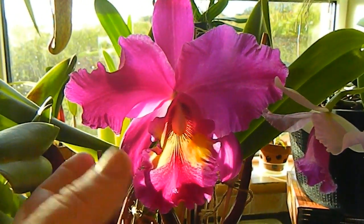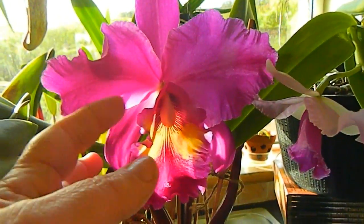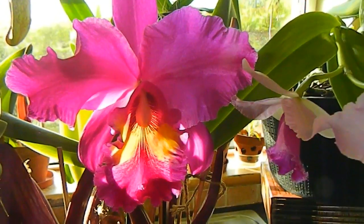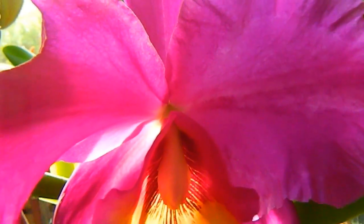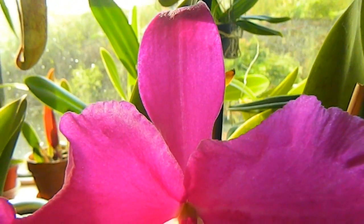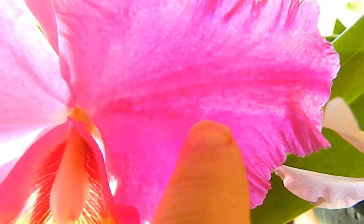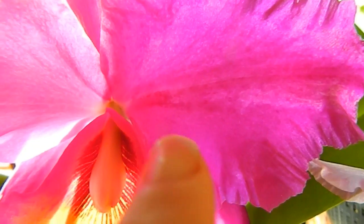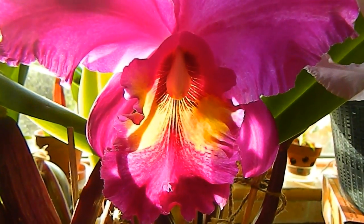This is a Cattleya orchid bought for its enormous flower — it is absolutely enormous — and the scent is a heady, spicy scent, really fantastic. Now this one, when it opened this year, I first feared it had some kind of virus because there's a slight discoloration on this petal here, but as the flower opened more the signs faded.